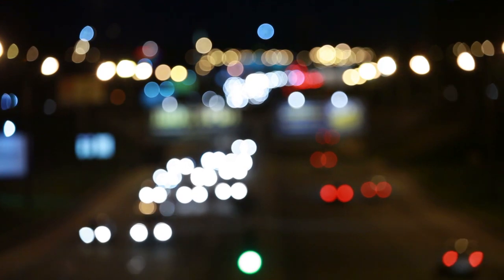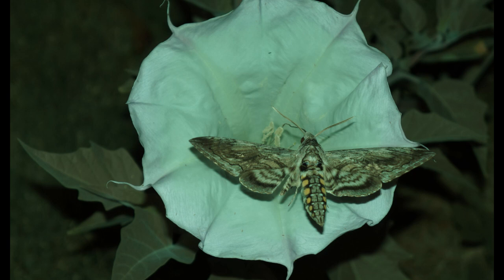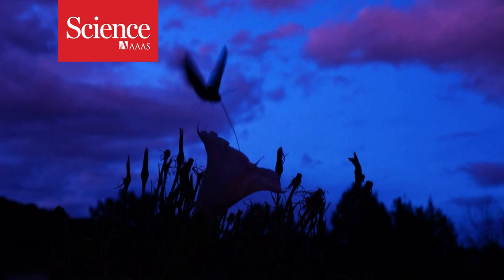As many of us head home for the day, some animals are just getting their day started. Sometimes mistaken for hummingbirds, hungry hawkmoths hover in midair, sipping nectar from flowers and pollinating them in return. These agile insects maneuver their way around flowers that sway in the wind, often with little light to see by.